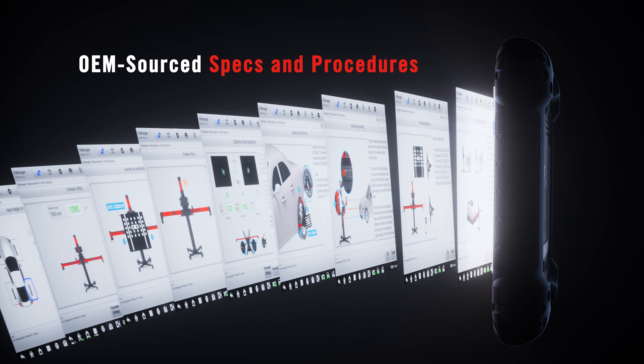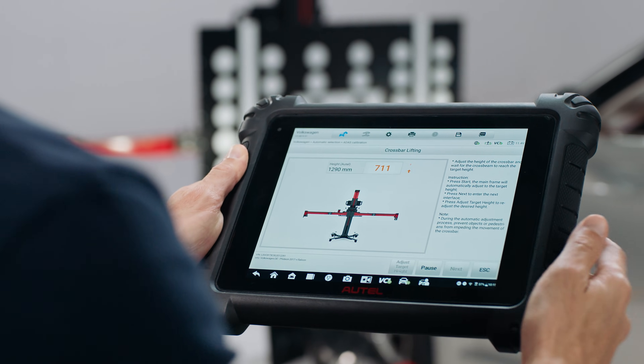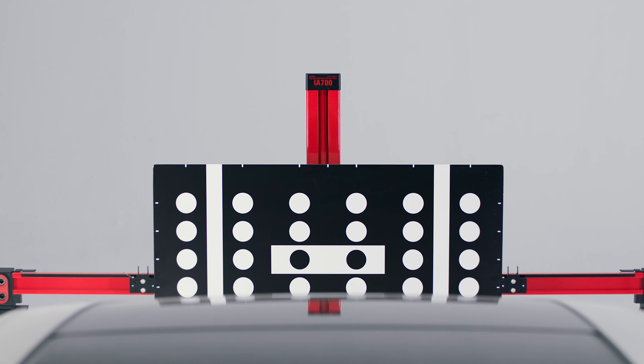Visual guidance and step-by-step instructions that meet or even enhance OEM source specs and procedures increase accuracy and shop efficiency.